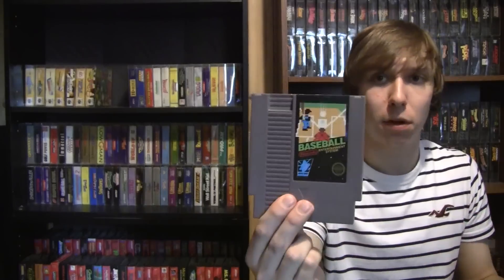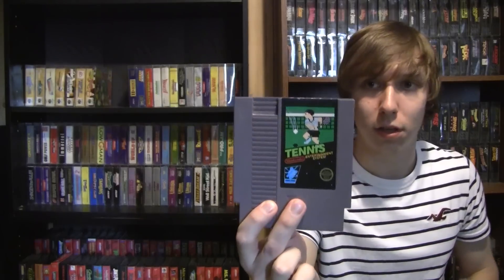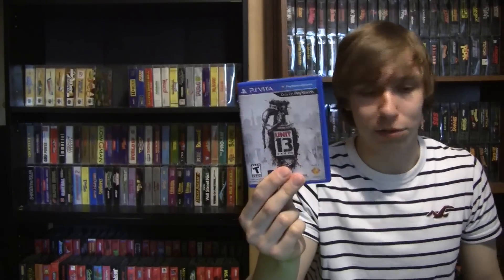Nothing spectacular in the loose stack but for a dollar each I wasn't going to complain. We got a five-screw copy of Soccer, Super Mario Bros. / Duck Hunt, World Class Track Meet, Baseball, Tag Team Wrestling, Top Secret Episode GoGo 13, and a five-screw copy of Tennis. At a dollar a piece there's no way I'd say no, especially the Circus Caper CIB. He also had a PlayStation Vita game for a dollar — Unit 13, complete and in nice shape — so I grabbed that too.